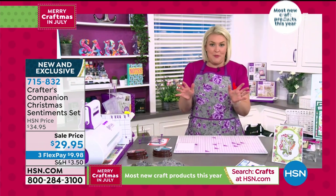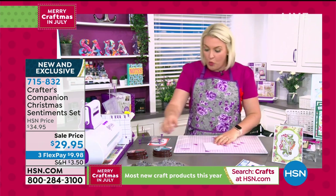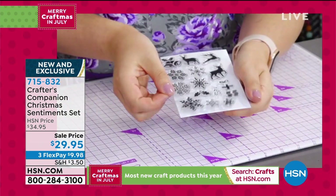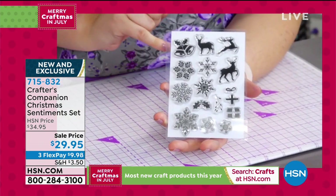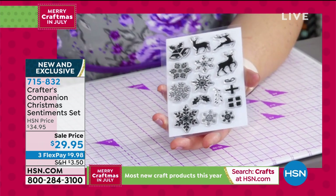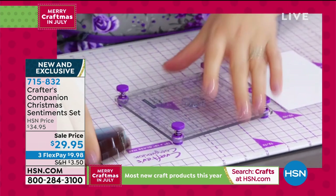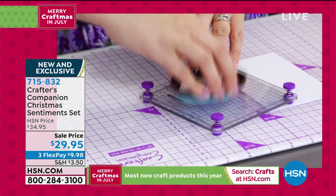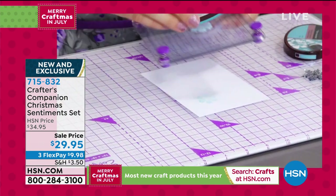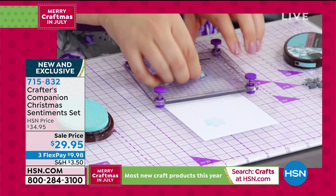Sara goes straight into the demo. She takes some lovely small stamps — Christmas bells, snowflakes, and stags. She starts by stamping a couple of little snowflakes around the outside of the card to create a nice background. Then she builds up some stags and bells. You can build up the background however you want using different images — they all pick up and tell the Christmas story.